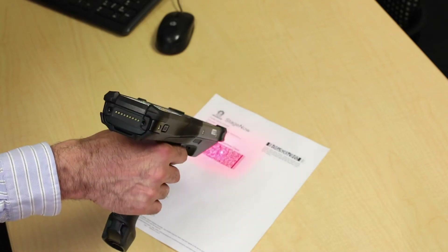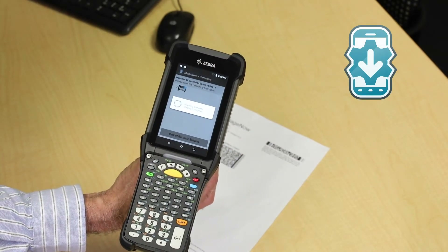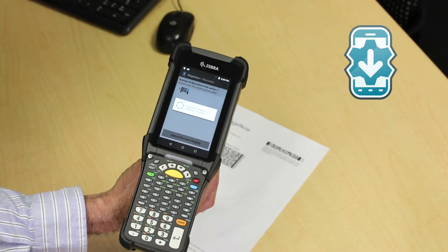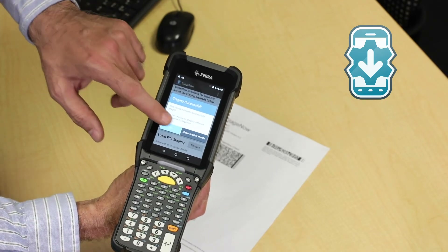Not only are the devices easy to use, but they're also easy to stage and deploy. StageNow is a Mobility DNA software tool that enables staging and setup of your device by simply scanning a barcode. Stage a handful or thousands of devices.